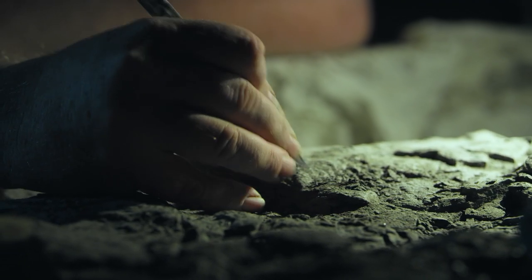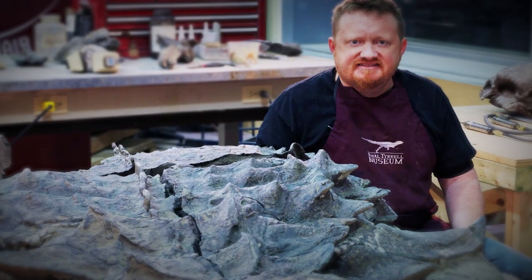The researchers called me up to their office and told me they were going to name it after me for all the years of work I put into it. And then I was like, yes! Because I've been interested in dinosaurs since I was five years old. So this is like a dream come true.